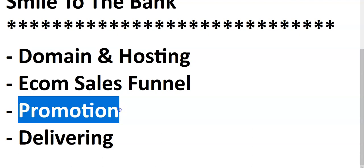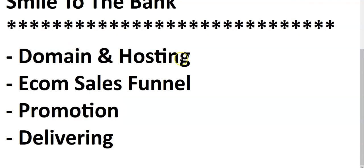The third thing is promotion. After you've gotten your domain and hosting and set up your sales funnel, you need to start promoting your website so users can know you are selling a particular product. For this promotion we'll be using Facebook adverts majorly, so I'll show you how to use Facebook to drive massive traffic to your website and convert that traffic to sales.